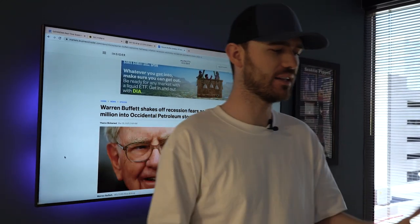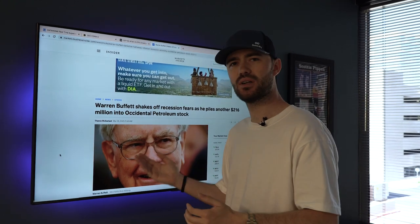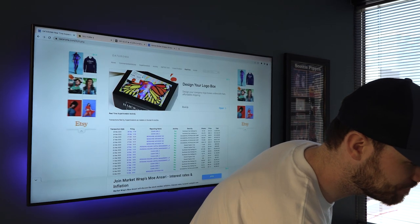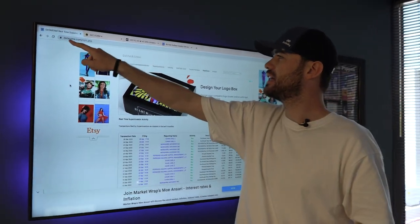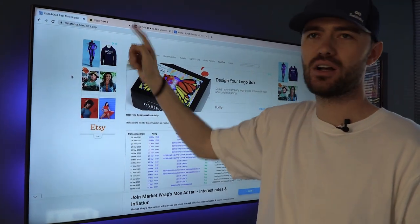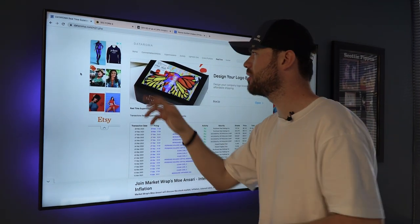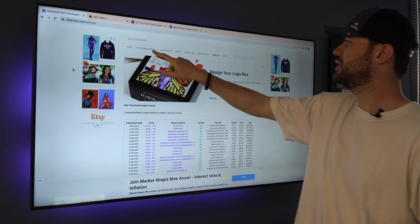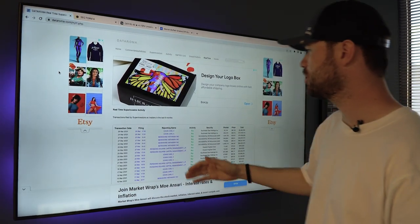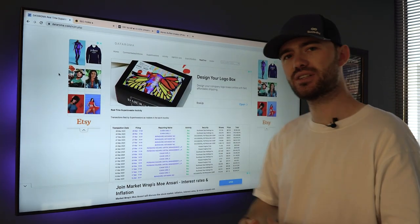Step one in finding this information is you can wait until the media shares this information, but one of the easiest ways is by going to this website. This website is called Dataroma.com — that's D-A-T-A-R-O-M-A dot com. This is a website that compiles all sorts of information. When you go to this website, you'll see all these different tabs. I just click on the real-time tab, and once you do, you can see real-time transactions of some of the largest investors in the world.